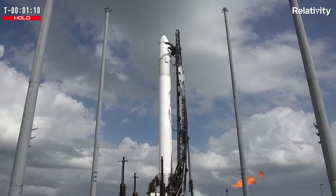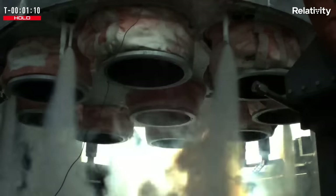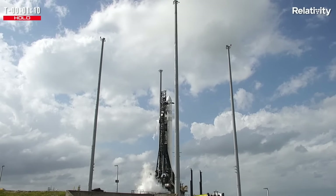Sadly, after all of that launch preparation, the attempt for the mission Good Luck Have Fun was scrubbed due to exceeding launch commit criteria limits for propellant thermal conditions on stage 2. More on that in just a moment.